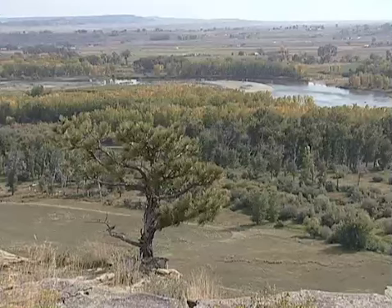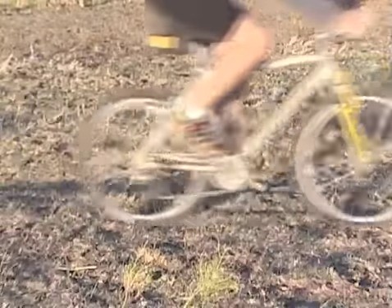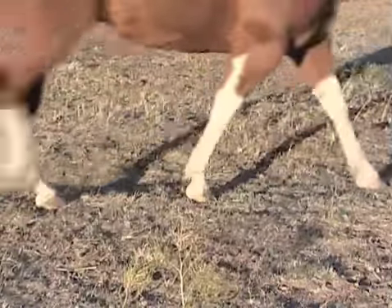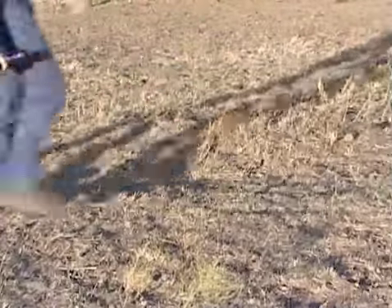This diverse habitat also lends itself to a variety of recreational activities. There's mountain bikers, horseback enthusiasts, backpackers, hunters of course, bird watchers, wildlife viewers — so that's one of the challenges here as well is to balance those uses.